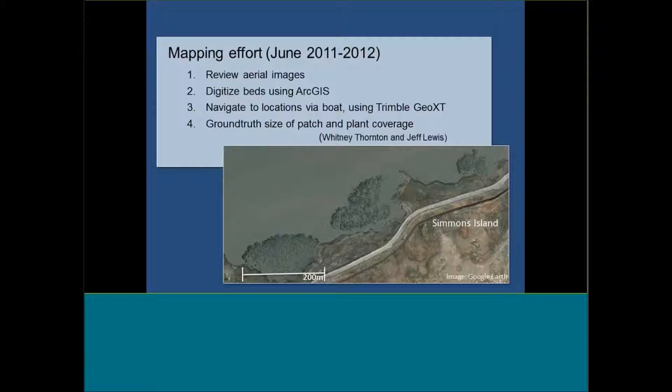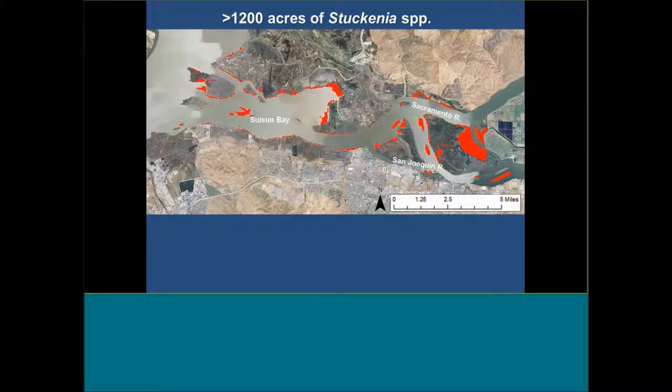We went and ground-truthed the size of each patch and the plant acreage — largely done by my graduate students Whitney Thornton and Jeff Lewis. You can see how evident these beds are from aerial images; they have a pretty distinct look, and as we found out later they're pretty much pure pondweeds, so there's not much to mix up. We now know from two years of mapping that there are more than 1,200 acres of Stukenia throughout Sassoon Bay. You can see Ryer Island, Middle Ground, Chips Island, Winter Island, and getting into Sherman Lake. The beds actually go beyond this, and the plant goes up into the delta — it's just not as abundant past the area we mapped.